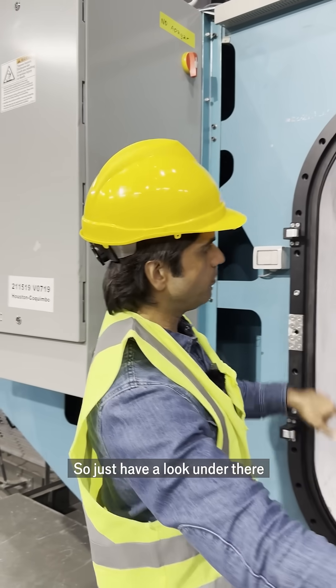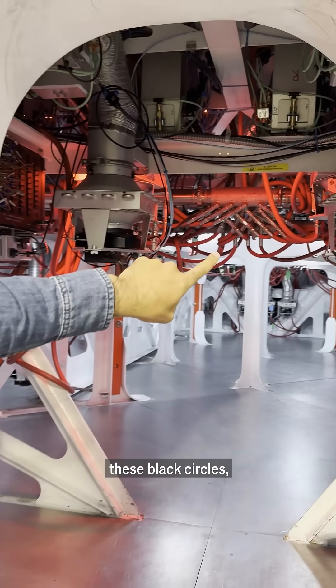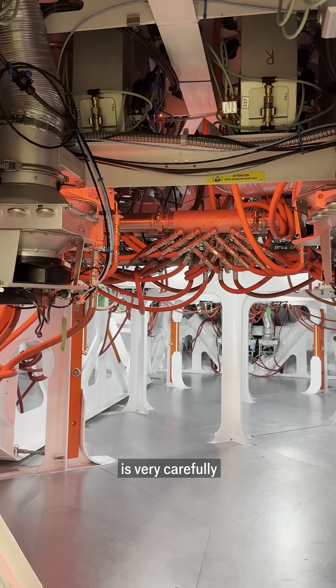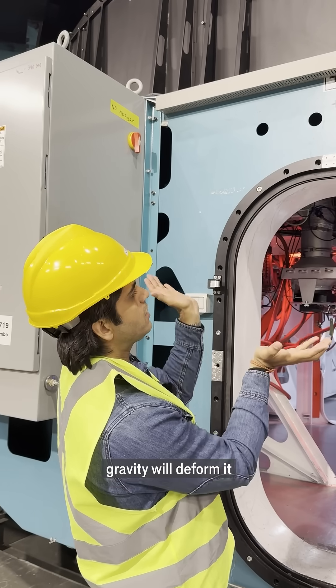But the interesting thing is underneath — just have a look under there. What you can see under here, these black circles and lots of pipes and things, these things are actuators. And what these actuators do is very carefully shape the mirror, which, because it's heavy, gravity will deform it.